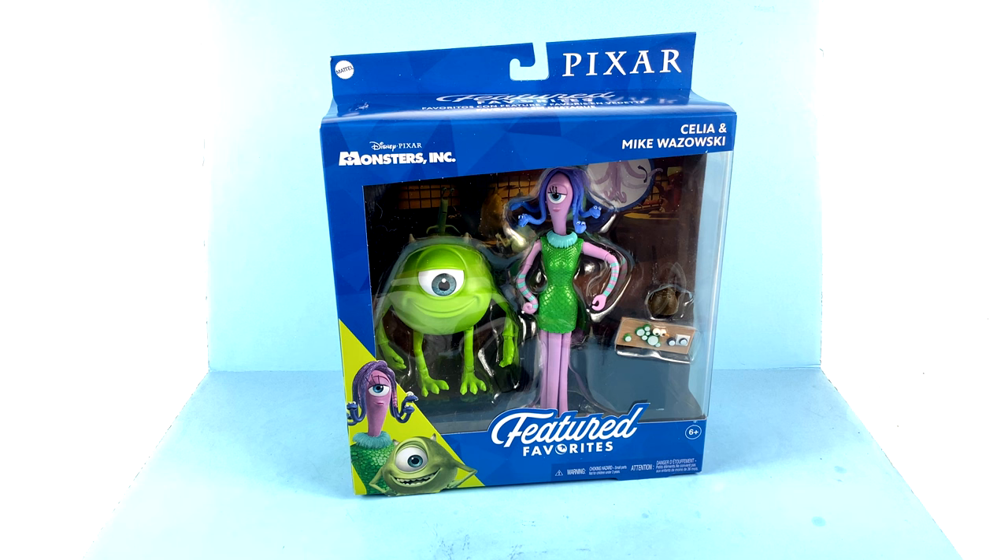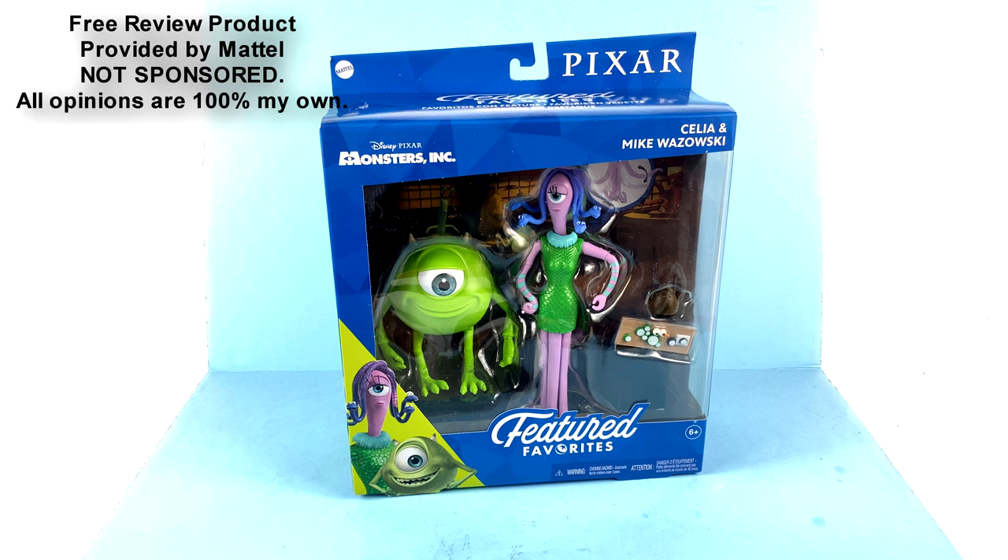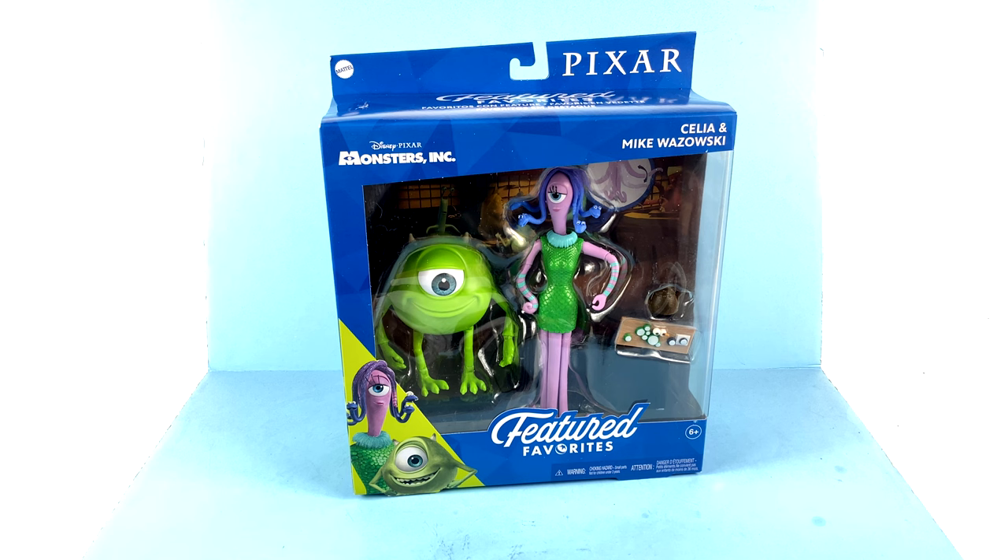What's up, you beautiful collectors and action figure fans! Once again it's the one and only Optibotomous, coming at you with another video review. On today's episode, thanks to the absolutely incredible support by the folks over at Mattel, we are going to be taking a look at their new Disney Pixar Featured Favorites of none other than Celia and Mike Wazowski from the Disney Pixar film Monsters Inc.